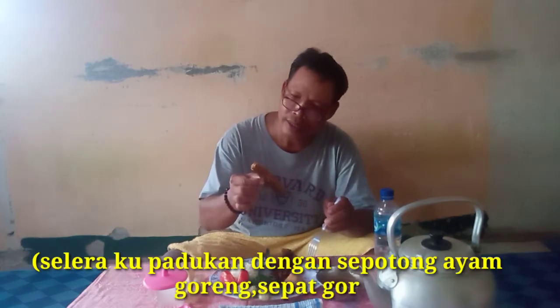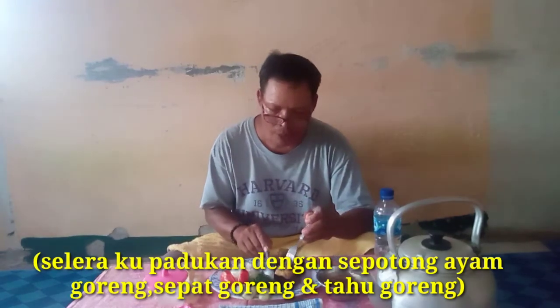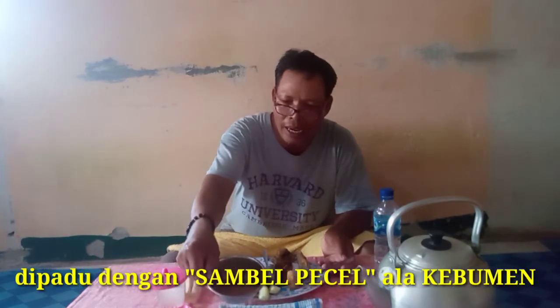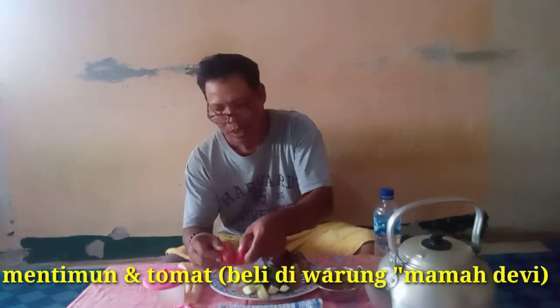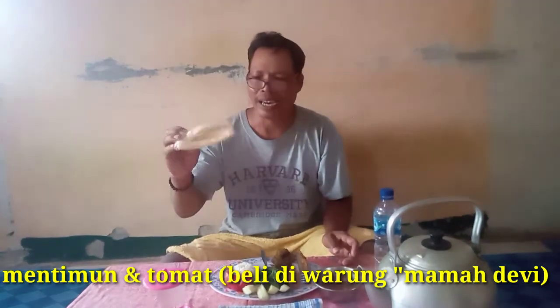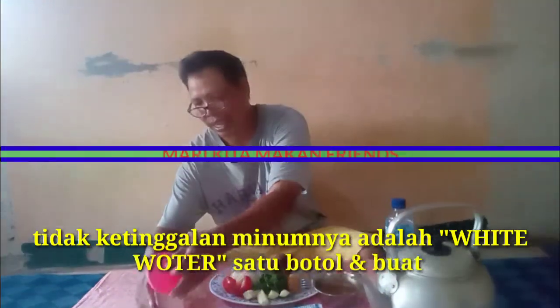Satu potong lele, dan satu buah tahu putih kawan-kawan. Yang dipadu dengan sambal pecel model Kebumen. Lalapnya, lalap ubi yang saya tanam sendiri di belakang. Temunnya adalah timun sayur yang kubeli dari Mama Debbie, serta tomatnya dan kerupuknya juga dari Mama Debbie. Minumannya adalah minuman mineral, bisa ditopang dengan satu teko dan satu gelas air putih.